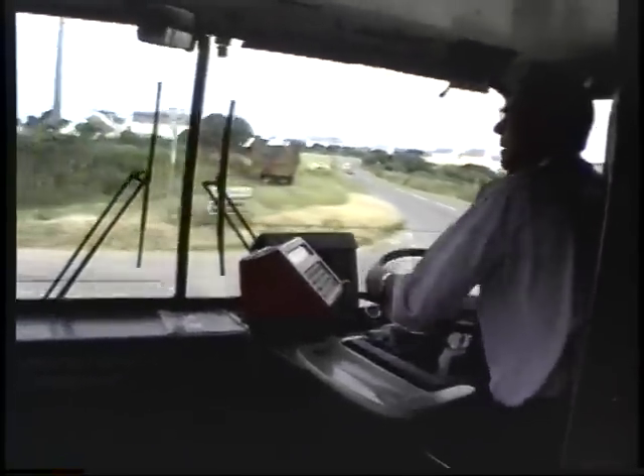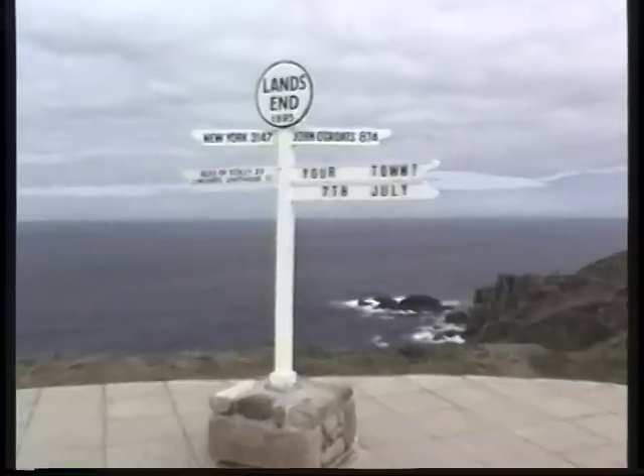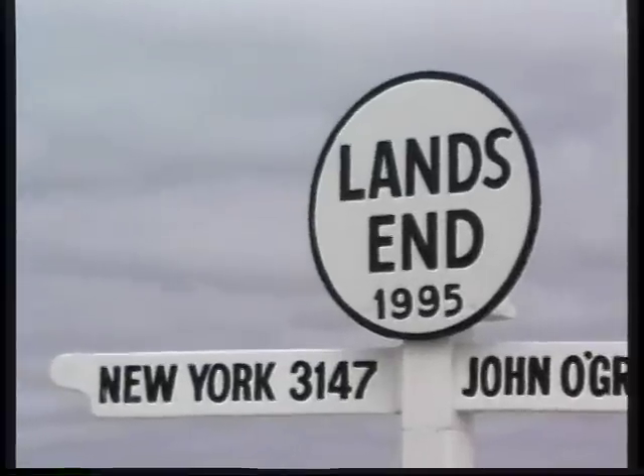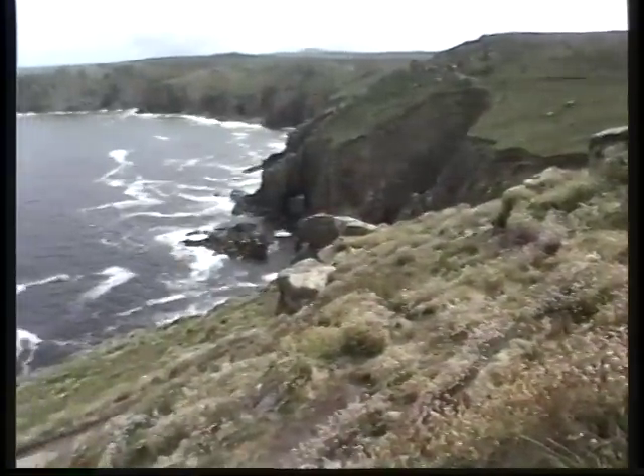Tourism is quite important to the area, particularly in the season — any time between April and October. It gets busiest in the summer months, of course. One of the main reasons why people come here is to reach this point, the end of the road: Land's End. And it's quite an accomplishment to get here — it's like climbing a mountain and reaching the top.